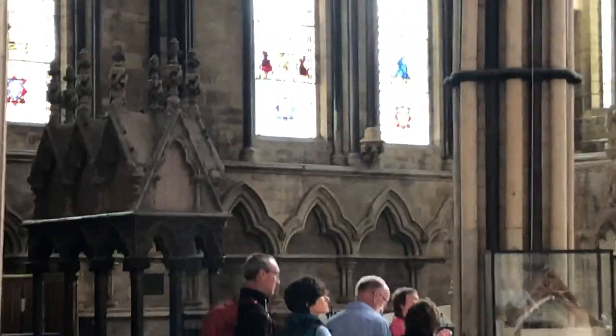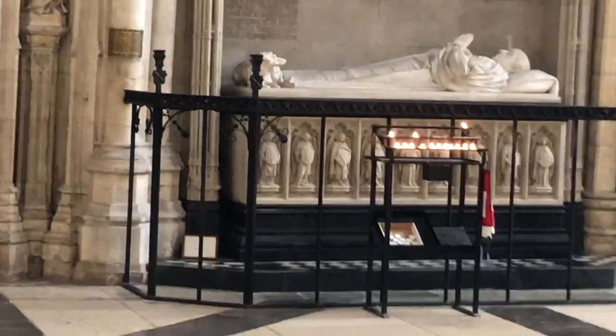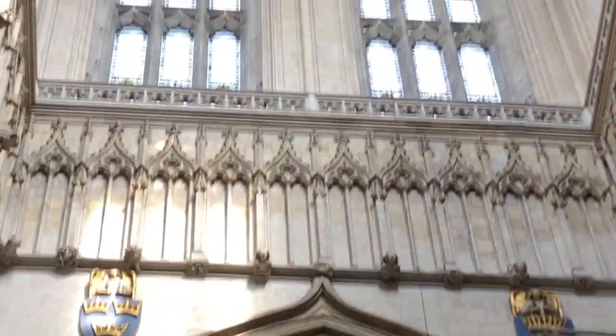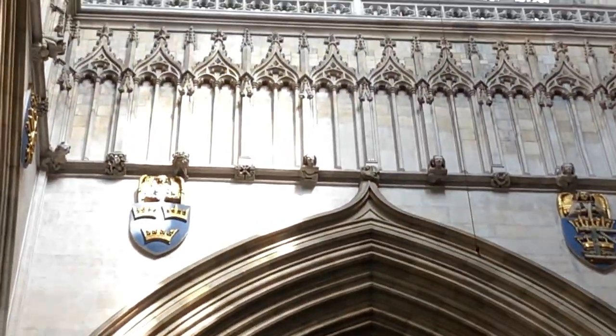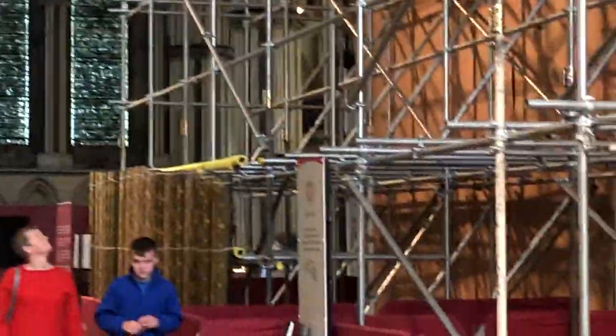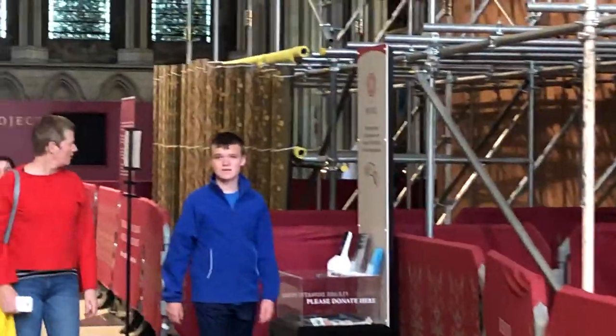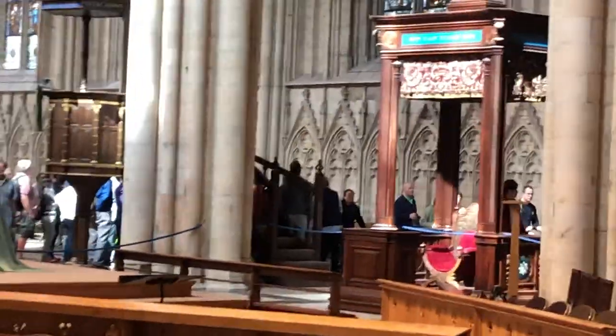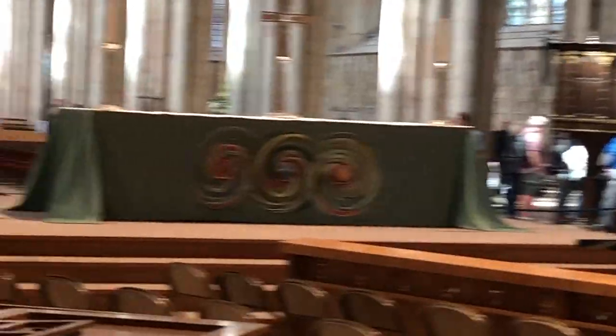This is called the transept — the transept is where the cathedral goes out wider, because the cathedral makes a cross shape. This is the north transept and this is the south transept. You can see Norman arches from when they started rebuilding it from 1220 — they made it wider and higher than would have been possible beforehand. There's a little symbol of a monster with an angel above it representing the high tower in the middle. It was the tallest structure in the British Isles for a while.